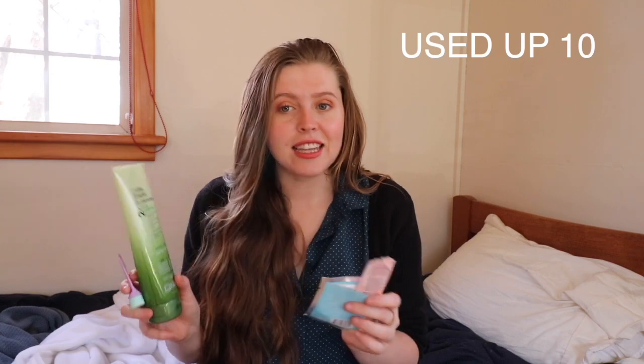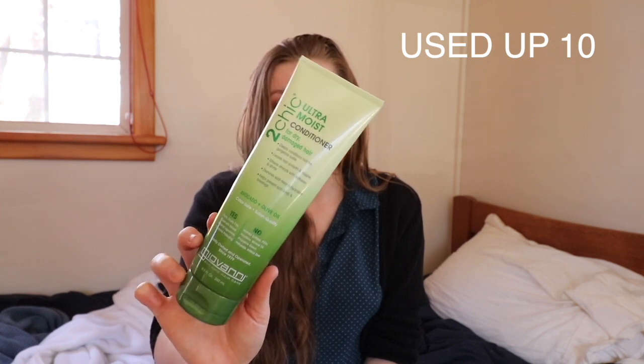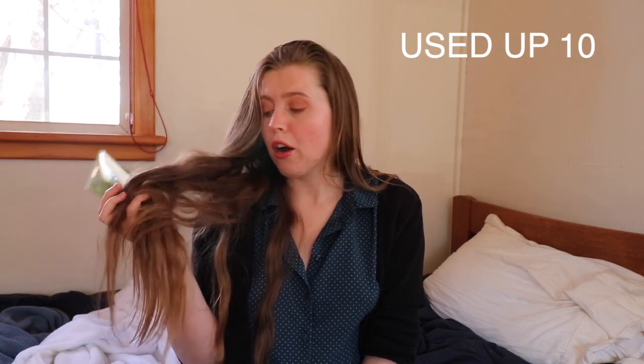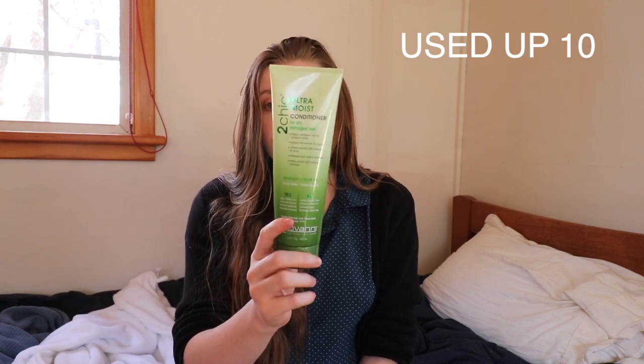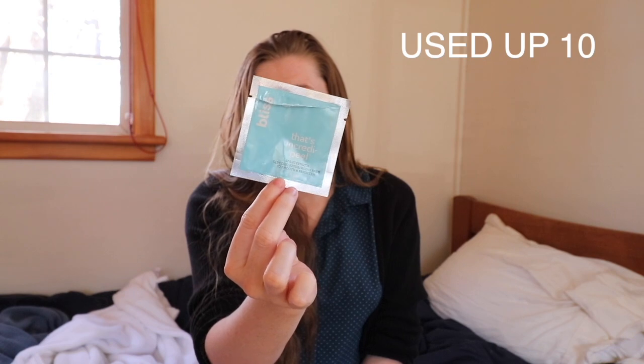Six of those were through my project pan, so I'm not going to show those again here. The remaining items I used up outside of that: first is some conditioner I've been using for about the last five months. I really like it. Hair products last quite a long time for me since I only wash my hair once or twice a week — I feel like it keeps it healthier. I did repurchase it, which I'll show in a minute.